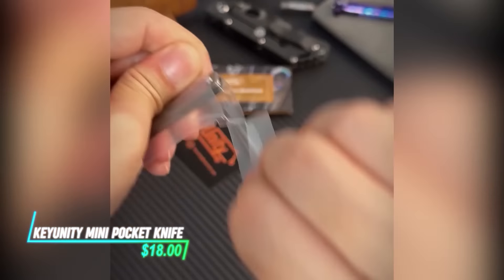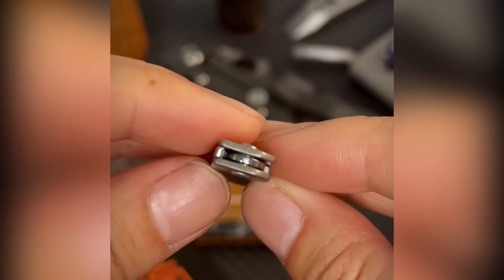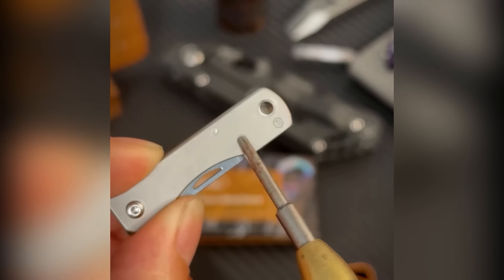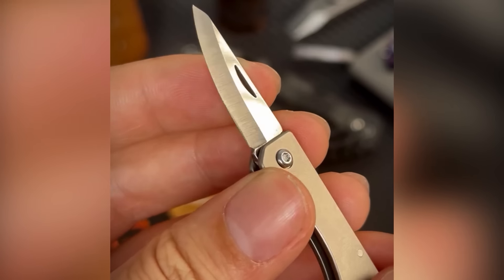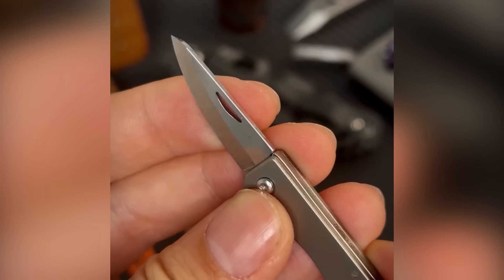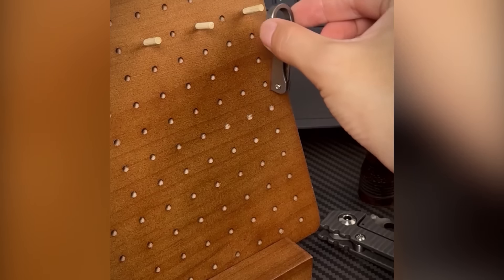Compact and versatile, this tool offers a sharp blade for cutting tasks. Its small size makes it easy to carry in a pocket or on a keychain. The folding design ensures safety when not in use with a secure locking mechanism, making it ideal for quick and efficient cutting needs, combining practicality with convenience.